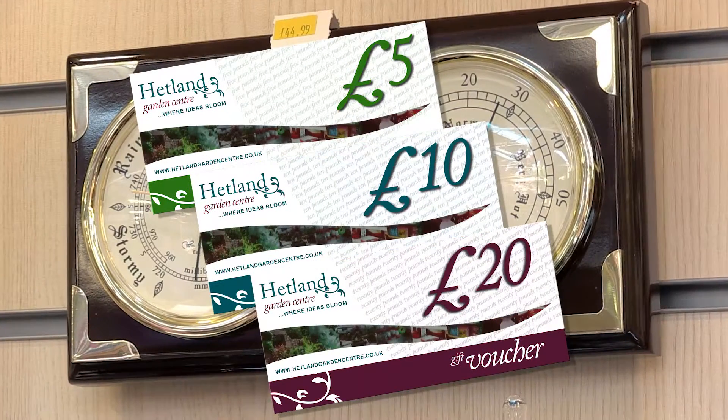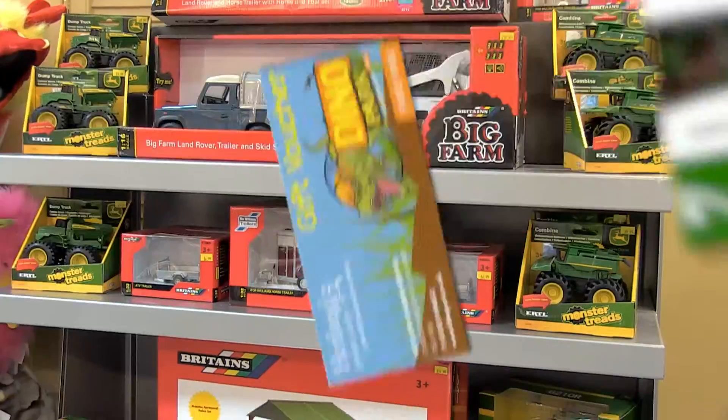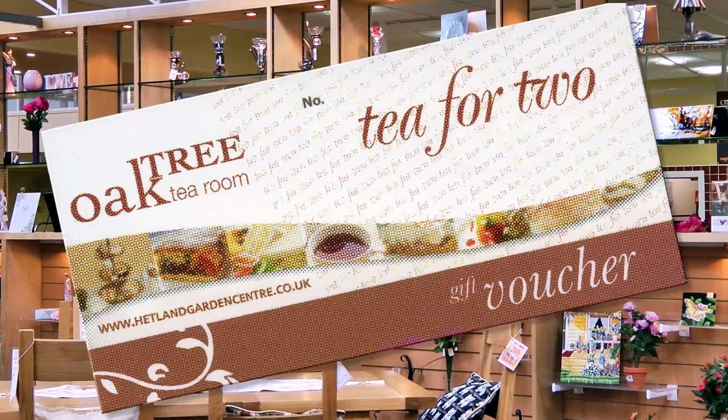If you're still stuck choosing, how about a Hetland gift voucher? They're available for the garden centre, our dino park attraction, and tea for two in the Oak Tree Tea Room.